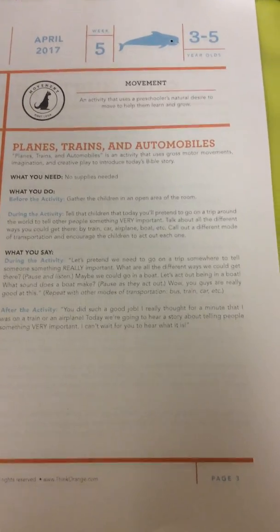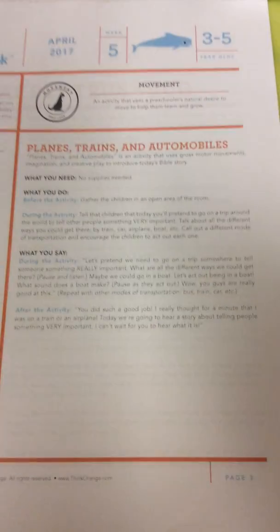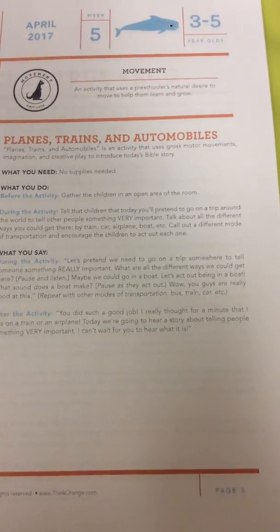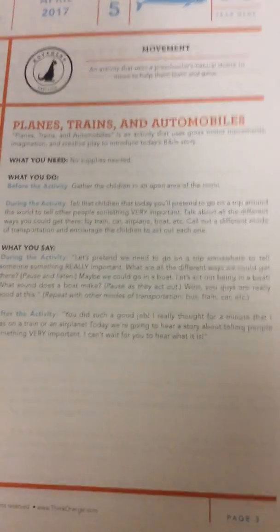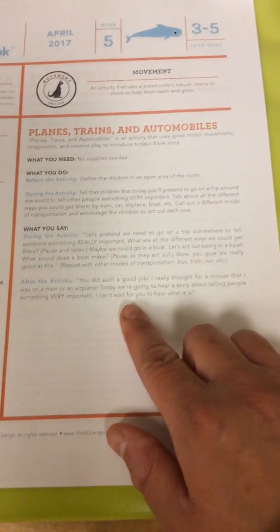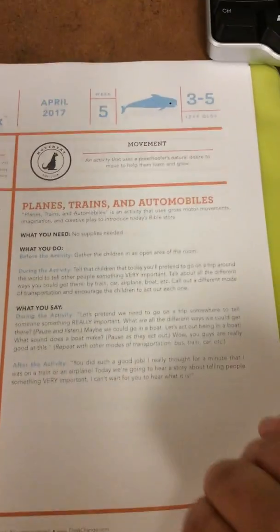Maybe we could go on a boat — let's act like we're on a boat, what sound does that make? Whatever they come up with. Let's pretend we're in a car — let's drive! What about a train? What about a bus or a truck? You have the kids stand up and put their arms out like an airplane or move their arms like a train motion. So today we're going to hear a story about telling people something very important — I can't wait for you guys to hear what it is.